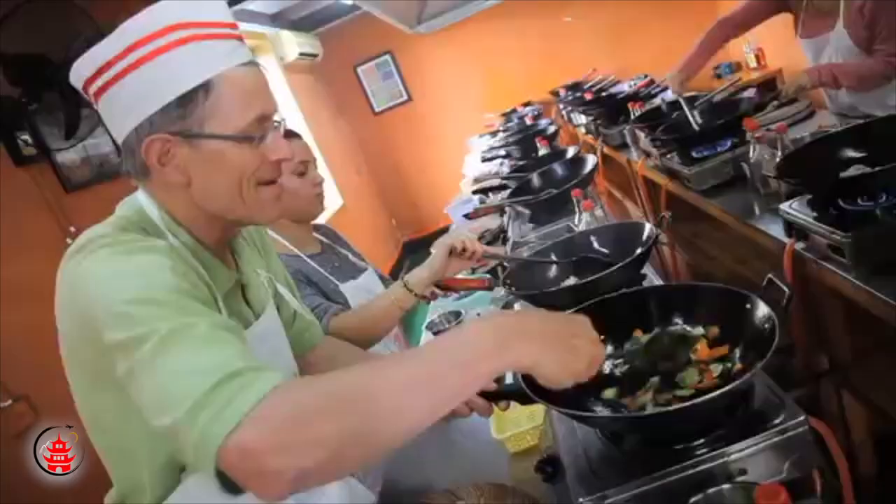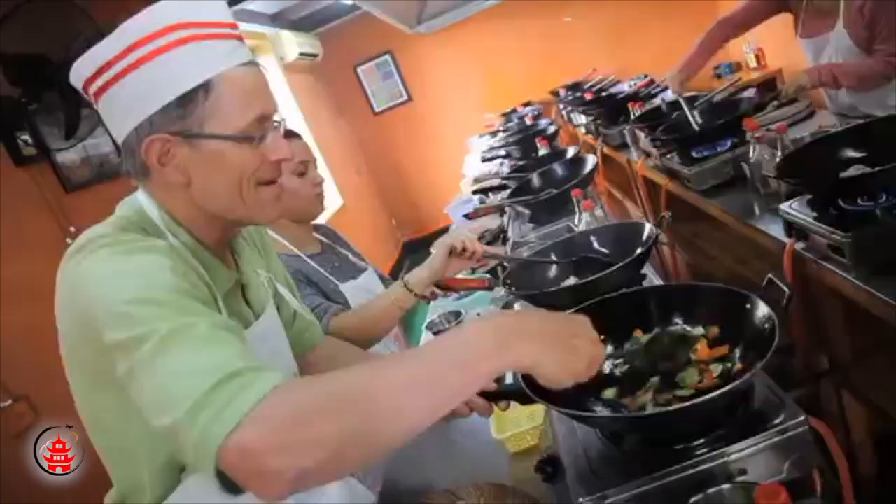For lunch, we recommend taking part in a local cooking class. The lesson will include a visit to a local market where you can buy fresh ingredients, learn about the local life, and of course cook and eat your own food.